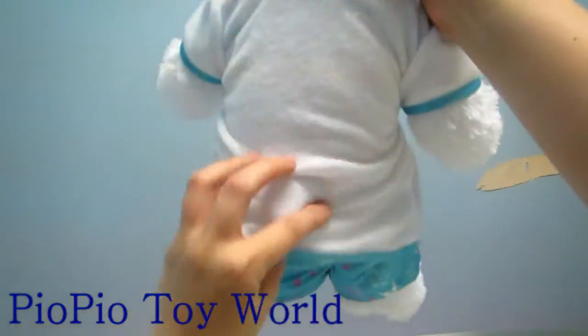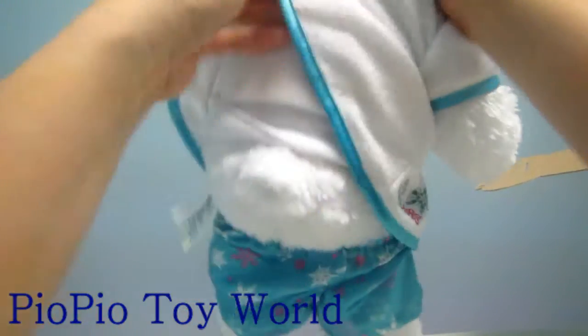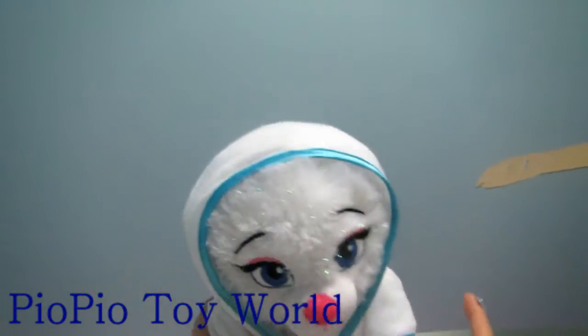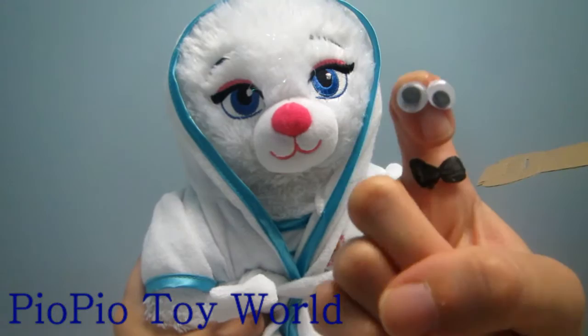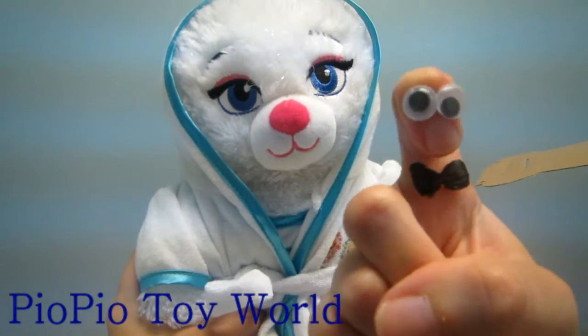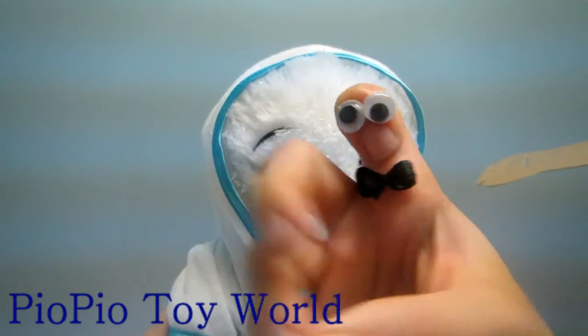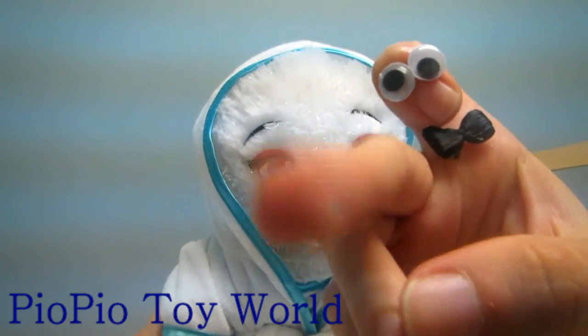The hood, and oh, it has a little tail here too. Don't forget to subscribe to Peel Peel Peel Toy World, and I hope to see you soon — goodbye!